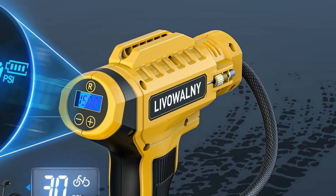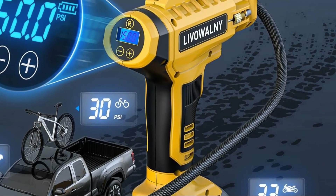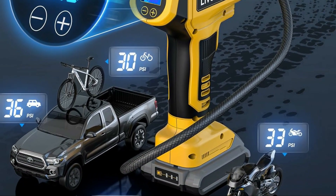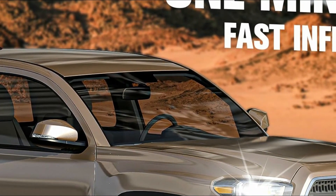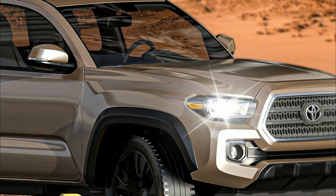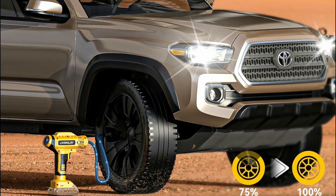Crafted from resilient nylon-woven material, it withstands extreme temperatures, while its precision inflation feature allows for effortless operation by setting desired pressure levels, and automatic shut-off prevents over-inflation worries. With steady light modes for emergencies, wireless functionality, and a digital gauge displaying tire pressure in various units, the Livewoolie Air Compressor offers unparalleled ease and versatility for tire inflation anytime, anywhere.